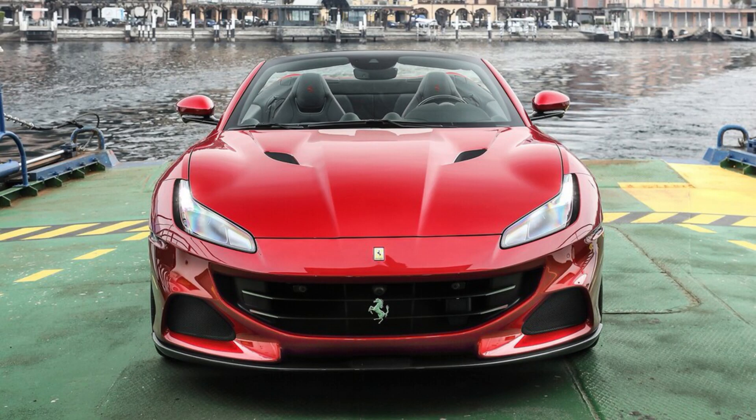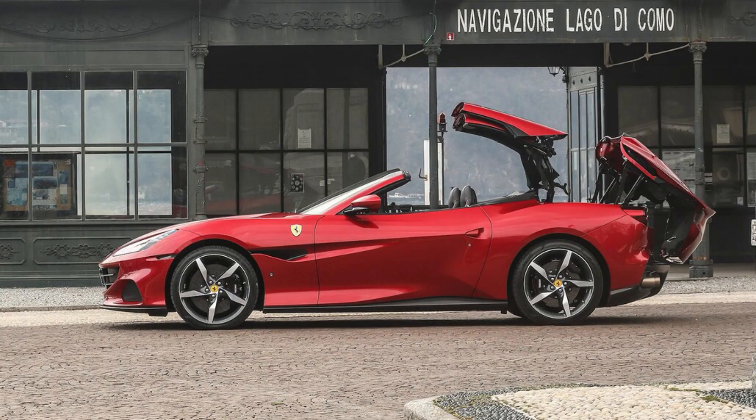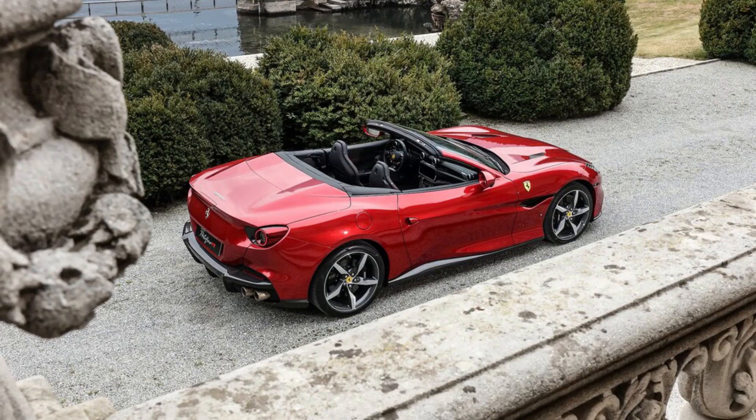The sticker price for the 2023 Portofino M reflects a modest year-over-year increase of just $50, coming out to $227,050. The Roma remains the bargain of the 2023 Ferrari lineup, retailing for $223,670.